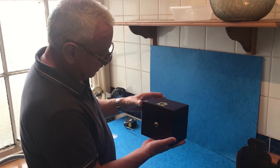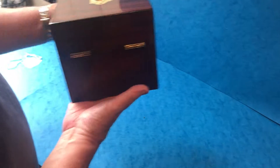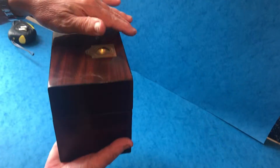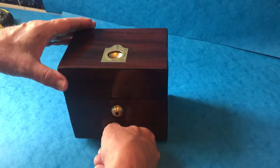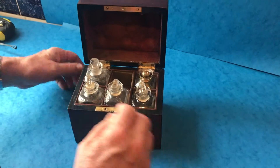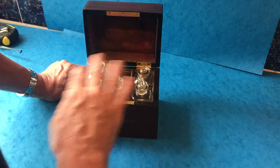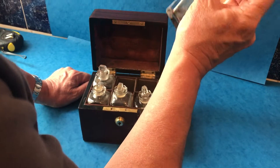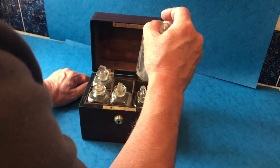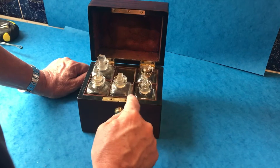This is a lovely little early 19th century, 1830 medicine box. It's mahogany, edged in ebony, with a nice little flush military handle to the lid. When you open it up, it's got all its original interior and the original bottles — one missing and one with a damaged stopper. A cute little box.